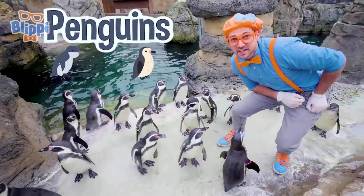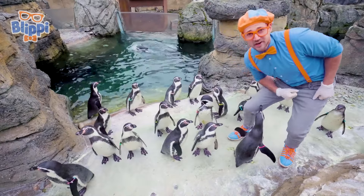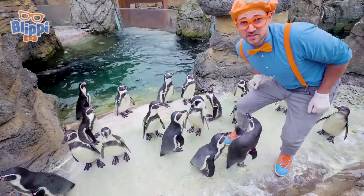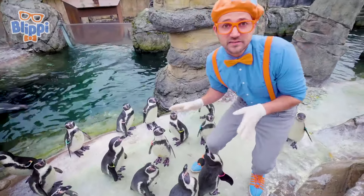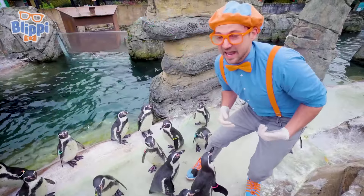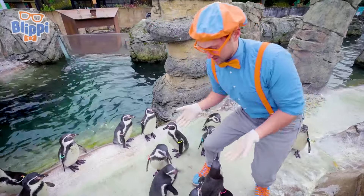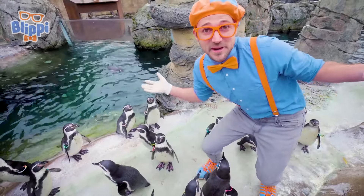Do you see these penguins? Yeah, they look like cute pets, don't they? But they're actually not. Penguins don't make good pets. Although they're nice, they're living at this zoo so we can take care of them and learn about them. And the more we learn about these cute Humboldt penguins, the better we can take care of their cousins around the world.